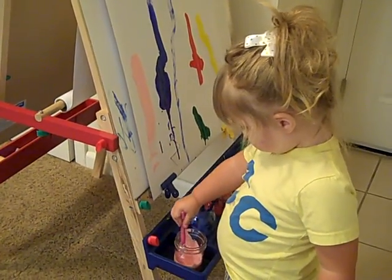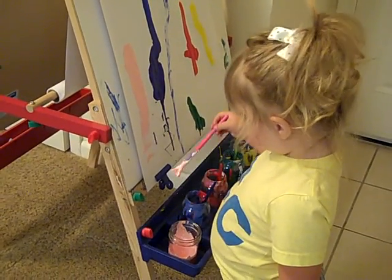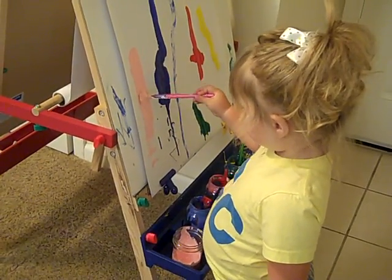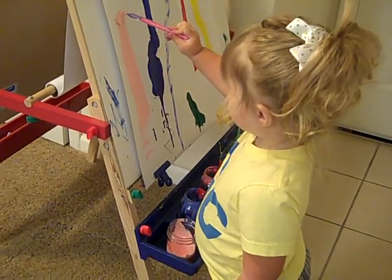What color is that? Pink. Do you know what color that is in Spanish? Rosa. Very good. So pretty. Muy bonita.